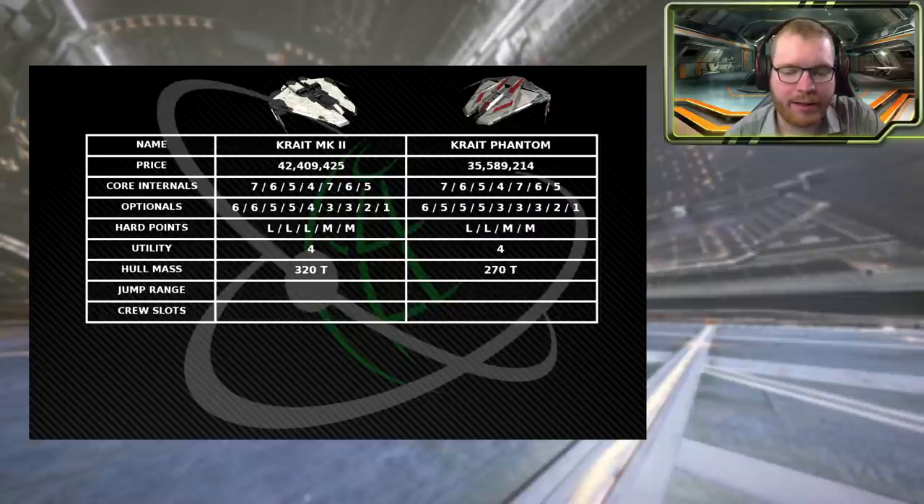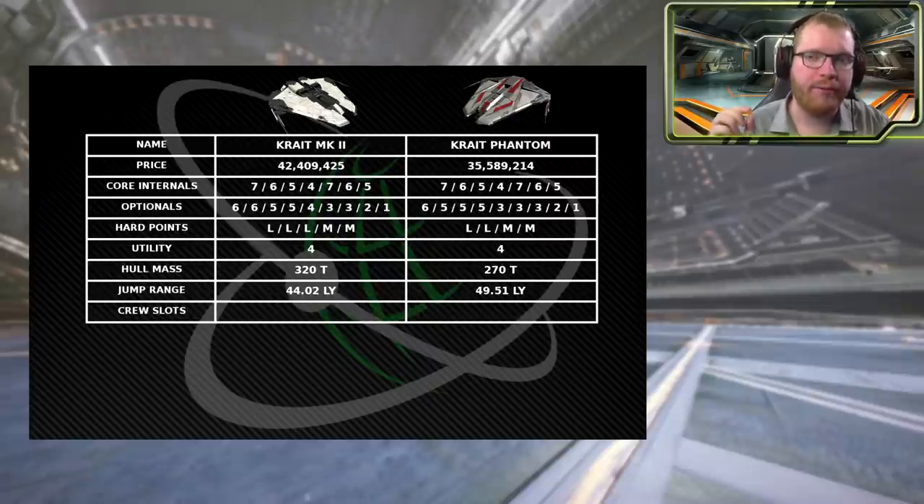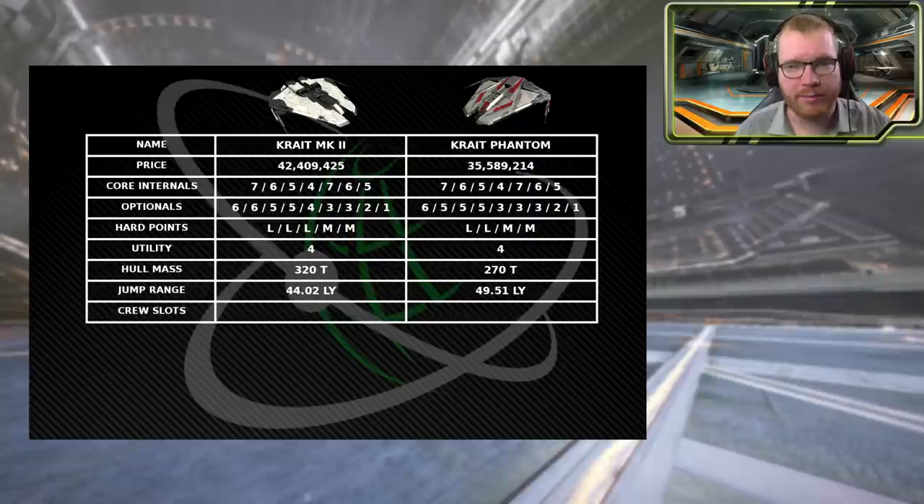If we look at the hull mass, the Krayt Phantom is actually significantly lighter than the Krayt Mach 2. This is of course reflected in the jump range. And I should note: this jump range is with all internals stripped, all hardpoints and utilities stripped, all core internals D-rated apart from the frameshift drive which is A-rated, engineered with long range and mass manager. You do get about 5 light years extra jump range out of the Phantom compared to the Mach 2, and that is because of the lower mass.